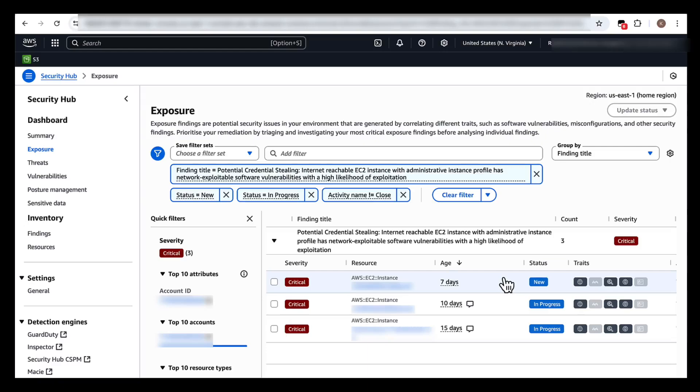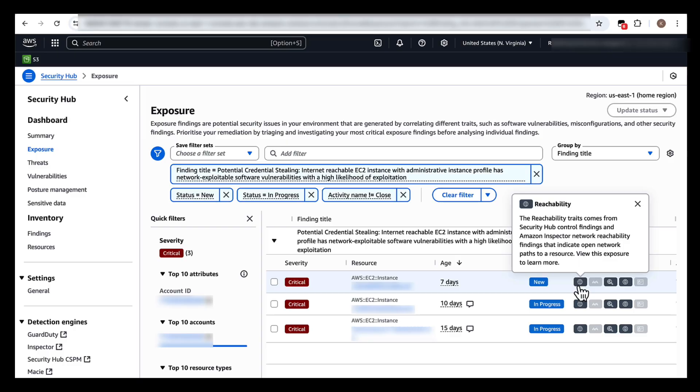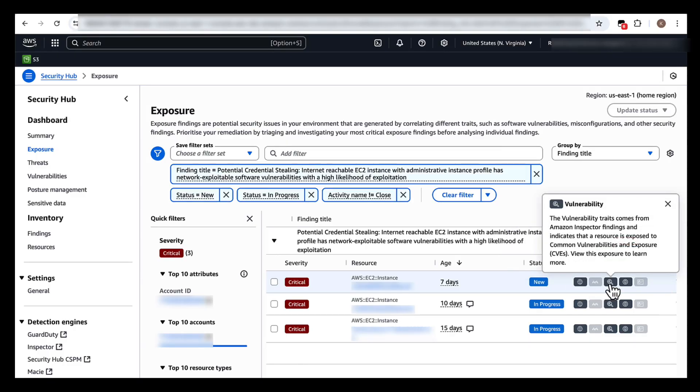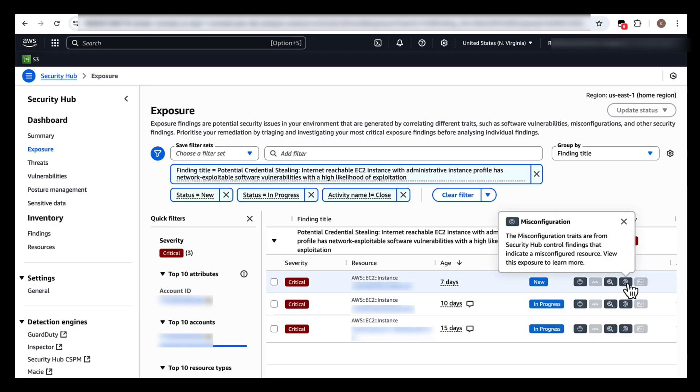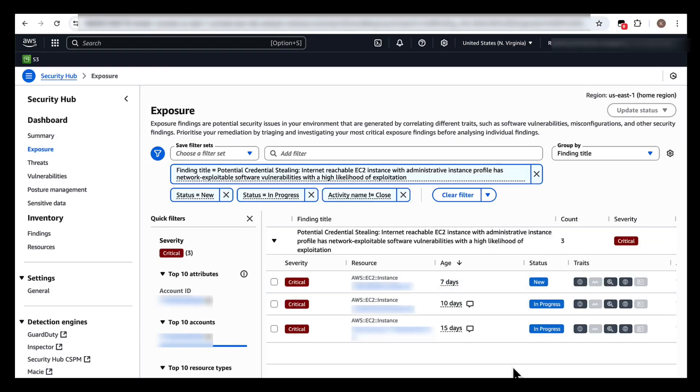You will see that we have three instances in my account that could be at risk. The finding summary page shows the resources associated with this finding, along with the status, attributes, and traits involved. The finding correlates multiple traits across three key domains: reachability, which indicates potential network exposure; vulnerability, which indicates that the resource is exposed to common vulnerabilities and exposures; and resource misconfiguration, that indicates a misconfigured resource. Each trait contributes distinct indicators that Security Hub synthesizes into a comprehensive exposure assessment.